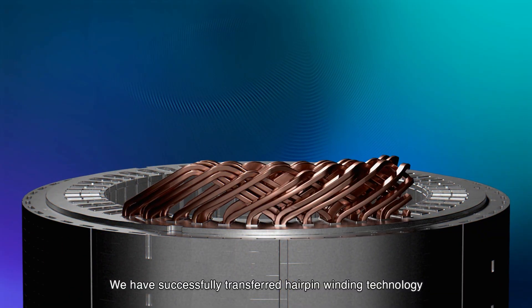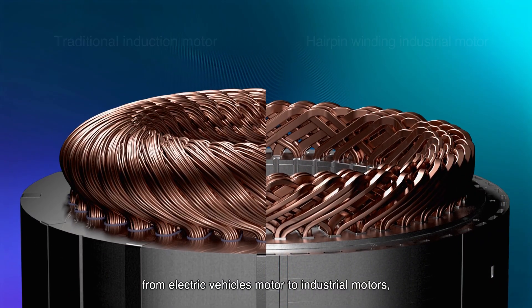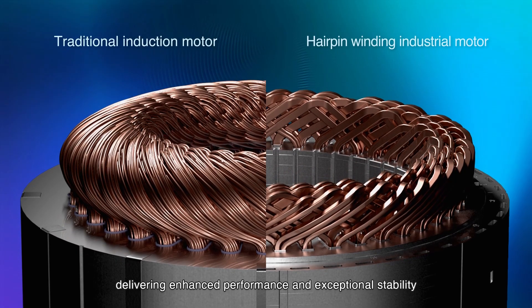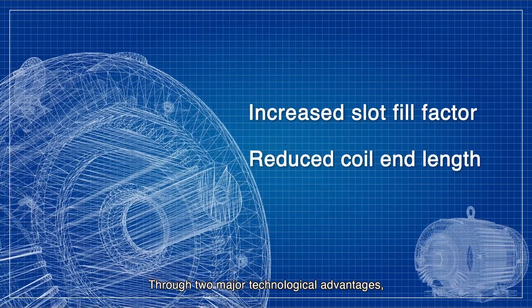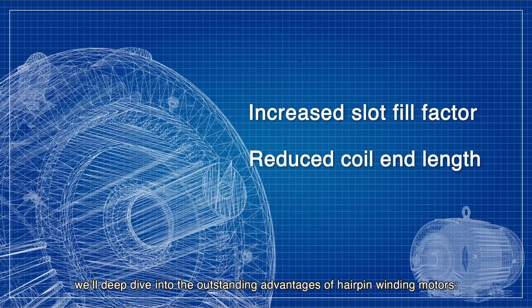We have successfully transferred hairpin winding technology from electric vehicle motors to industrial motors, delivering enhanced performance and exceptional stability. Through two major technological advantages, we'll deep dive into the outstanding advantages of hairpin winding motors.